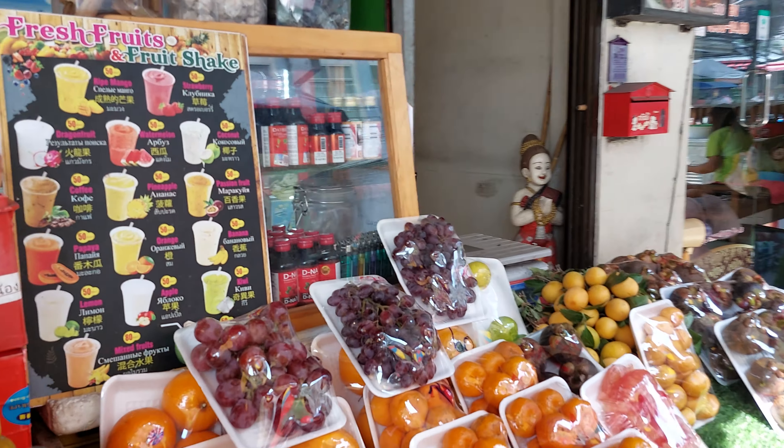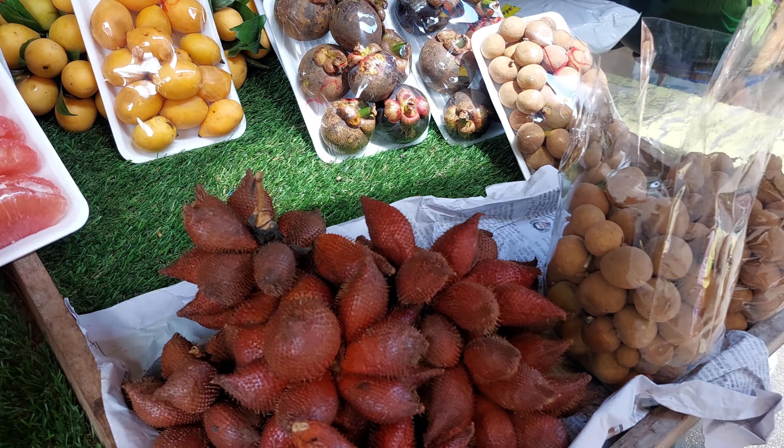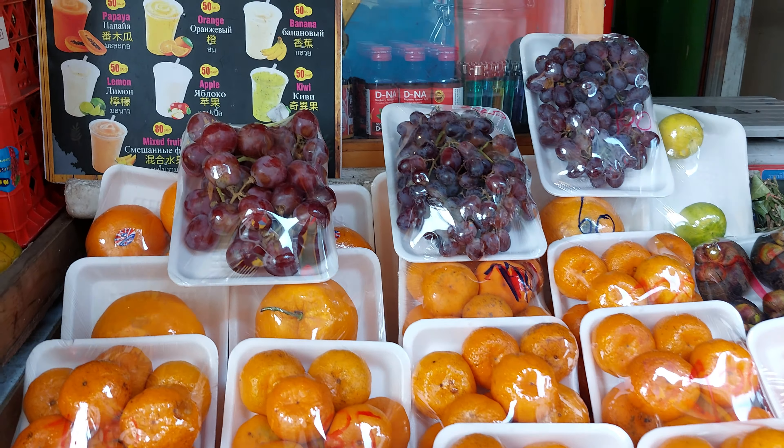Everywhere is food. So we have sheep — one watermelon sheep, 50 baht. We have Mangosteen, Longan, Jack fruit, Grapefruit, Tangerine, Grape, Tomatoes, Oranges, Apples, Persimmon, Passion fruit, Longan, Rambutan fruit. Wow, a lot of fruits. Papaya, Grapefruit, Avocado, Watermelon, Pineapple.